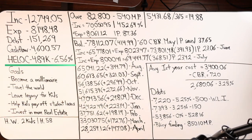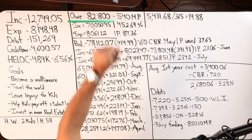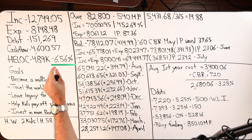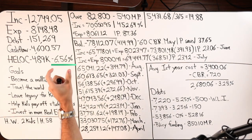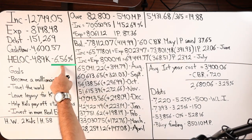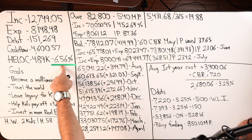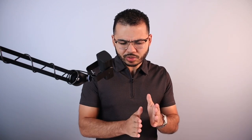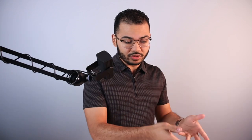Here is our first lien home equity line of credit with First Savings Bank: $489,000 is the credit limit, we currently owe $82,800 on the line, and the interest rate is 6.56% — a fixed rate currently locked in for either three or five years. I believe this rate was locked in between 2021 and 2022, which is when I first discovered this product.